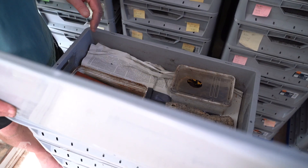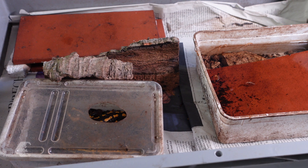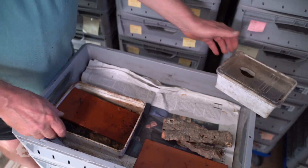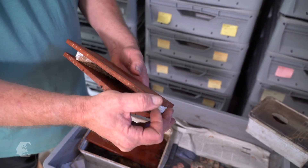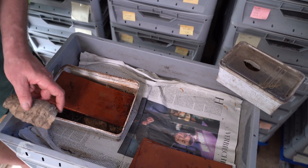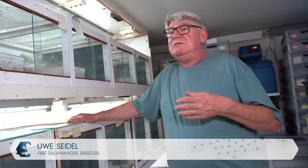For better hygiene, Seidel has developed a systematic care system of stackable boxes. Even the interior works according to the modular principle: a wet box with peat for digging, a bathing basin with an exit, a dry hiding place under rocks, and newspaper as substrate. It doesn't have to be pretty, but functional. Newspaper is paper, paper is cellulose — and cellulose is exactly what salamanders move on in the wild, on dead leaves. So it's just cellulose in a slightly different form.